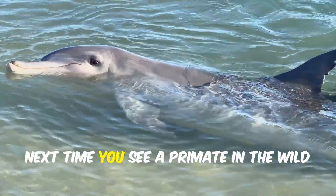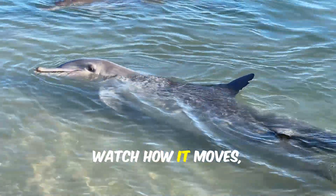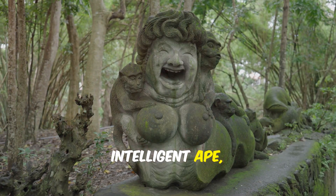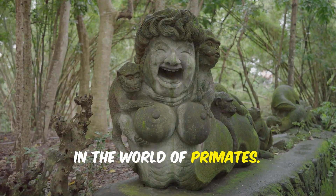So, next time you see a primate in the wild or at the zoo, look for the tail. Watch how it moves and notice its size and behavior. Whether it's a tail-swinging monkey or a powerful, intelligent ape, each group is uniquely brilliant and both have incredible stories to tell in the world of primates.